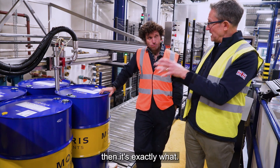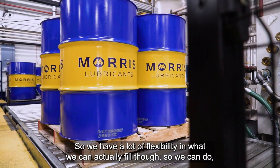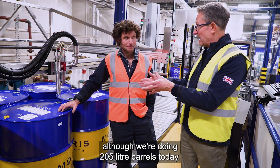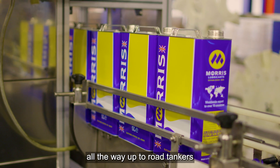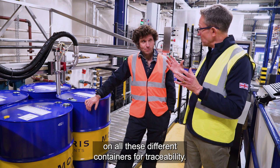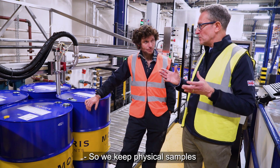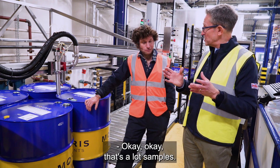So when the customer gets it, it's exactly what it is — it's all sealed. We have a lot of flexibility in what we can actually fill: although we're doing 205 litre barrels today, we can go from 250 ml bottles all the way up to road tankers. But the important thing is that we have a batch number on all these different containers for traceability. We keep physical samples for two years that we can go back and check if we need to.